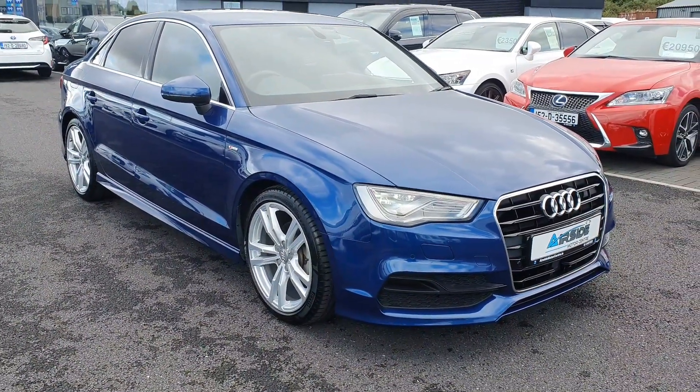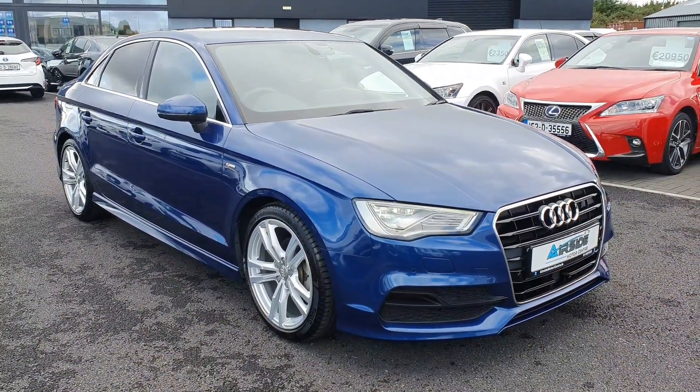If you need more information give us a call, it's 01 840 1032. You can apply for finance on our website at Airside Motor Centre.